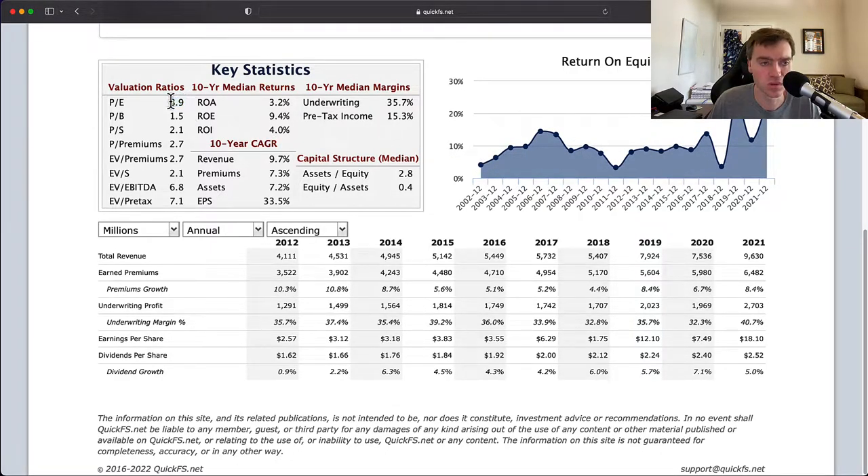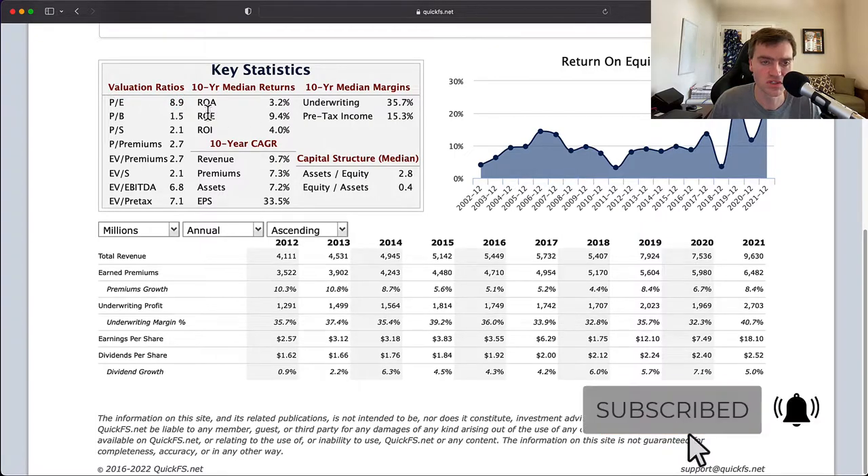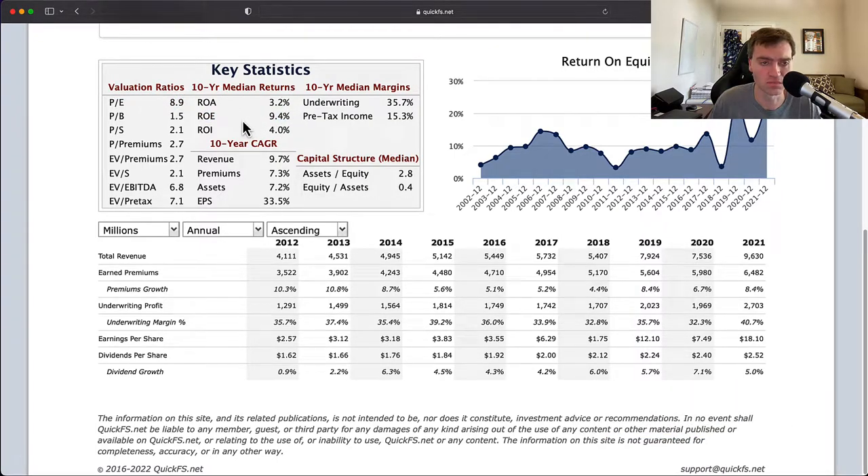Importantly, the P/E is below 10, which is very important for making something like this work. If a business isn't returning a strong enough return on equity, you need to be paying a relatively low price. A P/E of 9 is a low price — that's a positive. I like the valuation; I'm just not liking the business quality numbers.